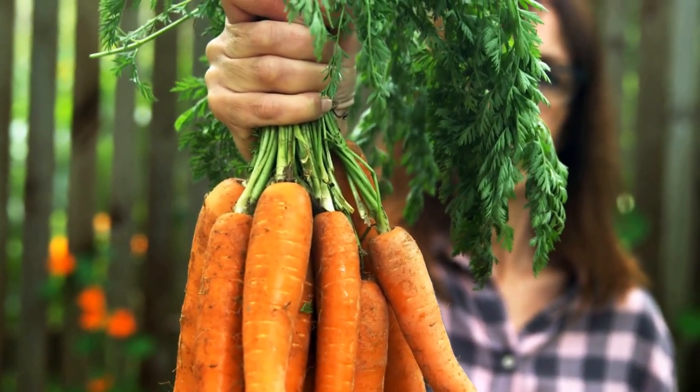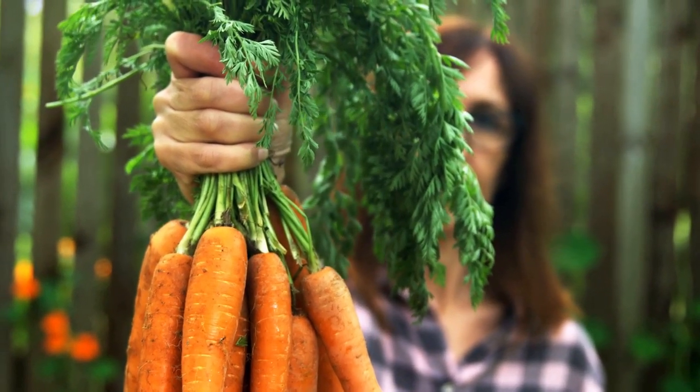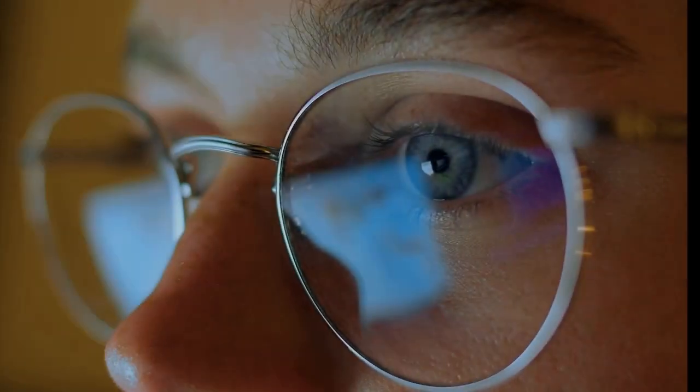Last but not least, beta carotene. This provitamin A antioxidant gives carrots their orange color. Once ingested, the body converts it into vitamin A, which is crucial for vision, particularly in low-light conditions.